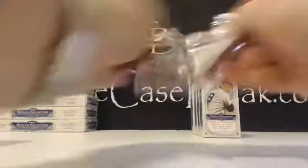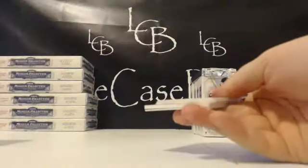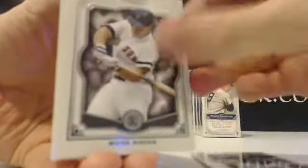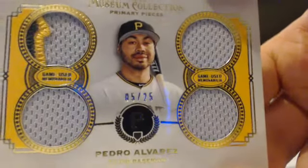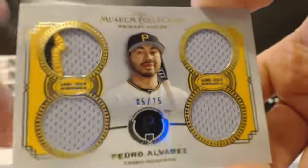Last pack, then we got four packs and the book. Joe Morgan, Cargo, Wade Boggs, Johnny Bench, and the hit — Pedro Alvarez, that's Larry's boy. Four-piece relic, five out of 25, triple color in the top left. Nice patch — five out of 25, Pedro.